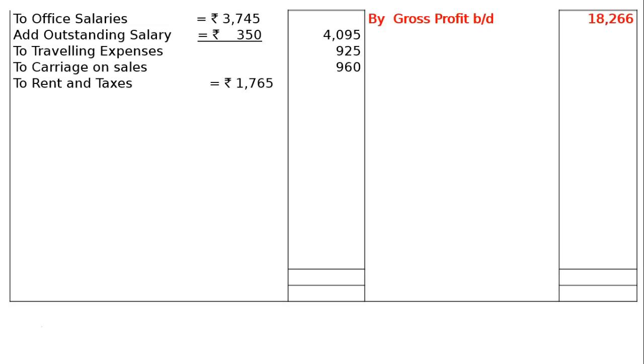We should show it in the inside column, and to this we have to add — this is rent outstanding for 31st March 2016 — Rs. 150, only for March the rent is outstanding. That is, add outstanding rent Rs. 150. In the final column, we will have Rs. 1,915.